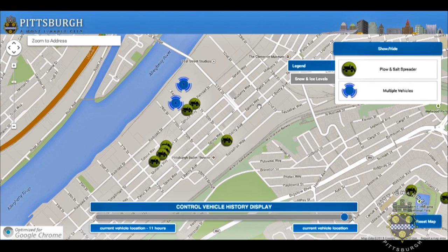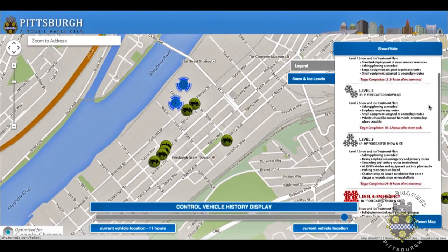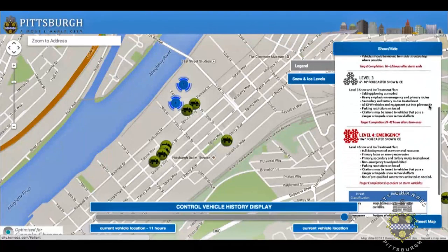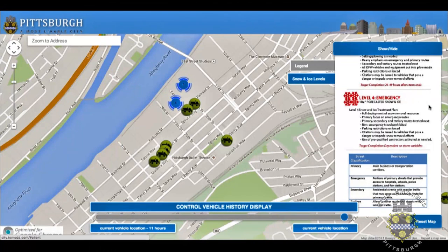Users will also be able to click within the legend on a snow and ice levels tab. This will reiterate the information that Chief Lamb explained on the snow resource page about the different levels and our Public Works response times that correspond to those. Residents will also be able to see the definition of the different street classifications — whether it's a primary street, a city emergency route, or a secondary street — because that distinction is important, as our snow and ice control is targeted primarily to primary routes first.